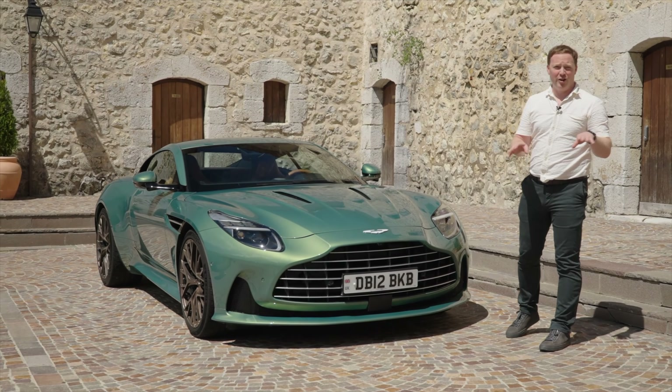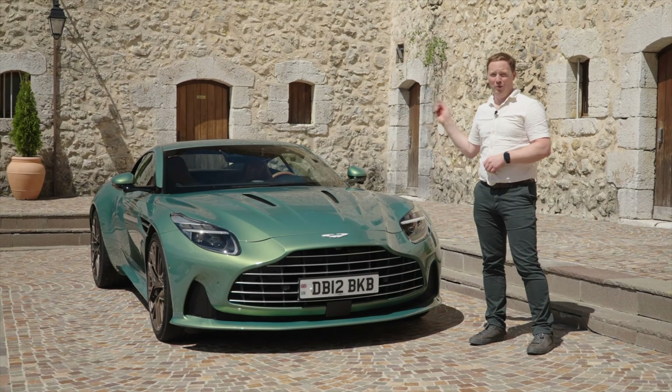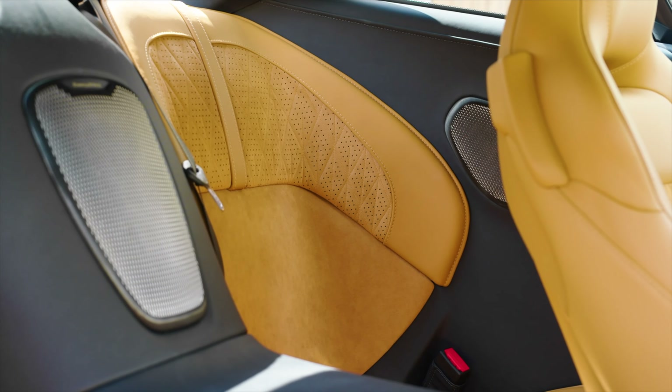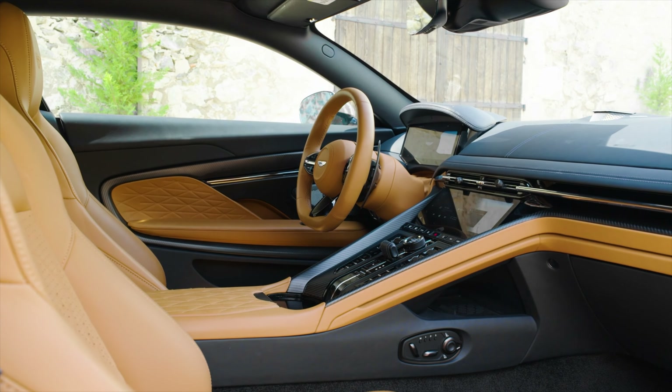No matter what you think of the exterior and how different it is to the DB11, you should see the interior. This is where all the money has gone. The interior stands out as something rather special, and it's arguably the only part of the DB11 that really needed updating.